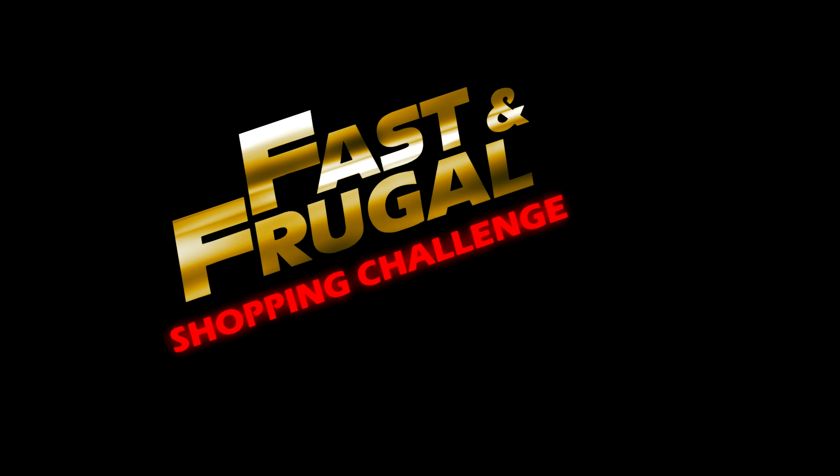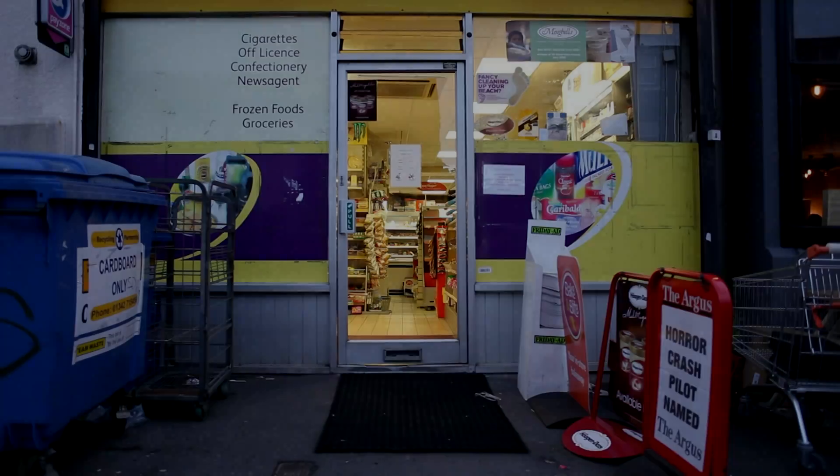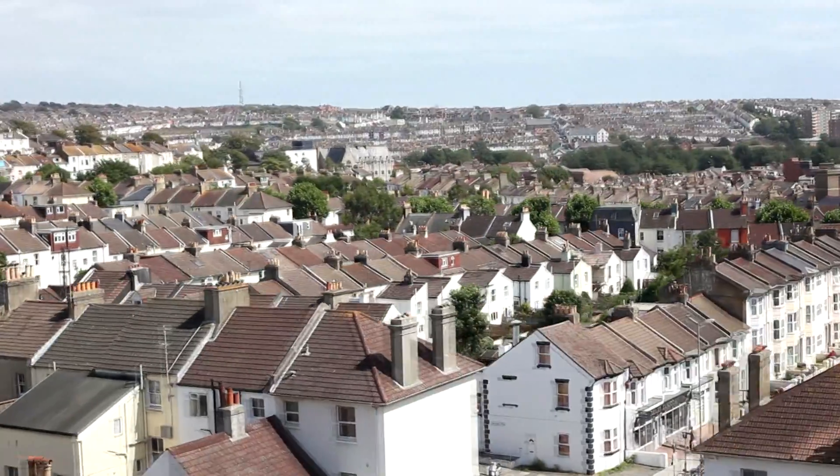This week's episode of the Fast and Frugal Shopping Challenge comes from Shakti Stores Brighton, which is a seaside town in the south of England.